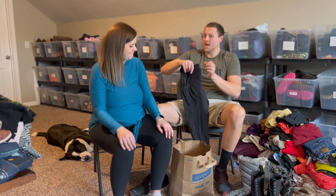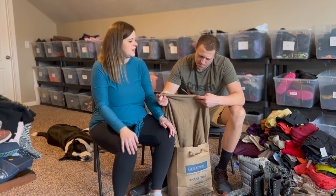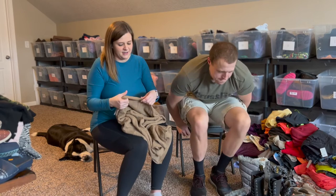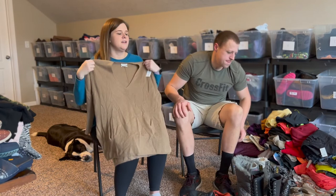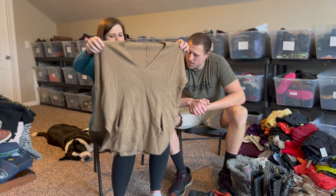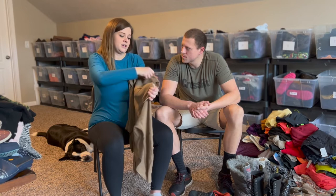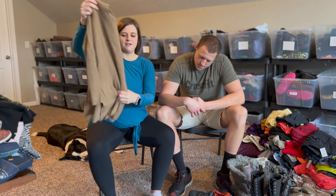I didn't recognize this brand — it says Babaton and it's made with wool. Sometimes when you've been reselling for a while you just know something looks like a nice brand. I looked up comps and they were going for $40 to $50. It needs a little steaming from sitting in a bag. I paid $10 for it but I really liked it so I picked it up.